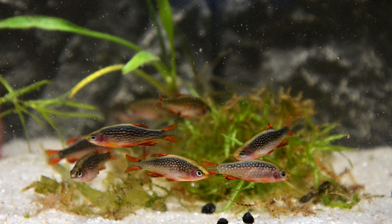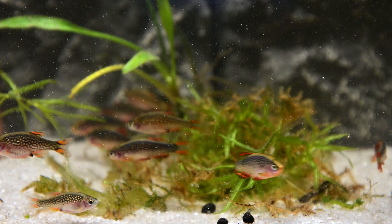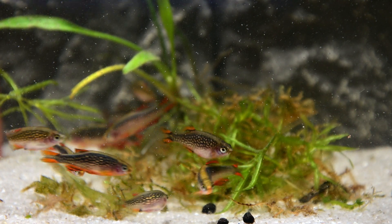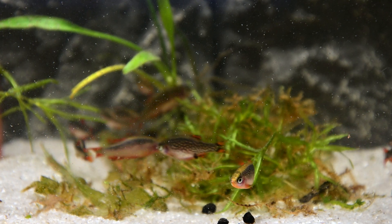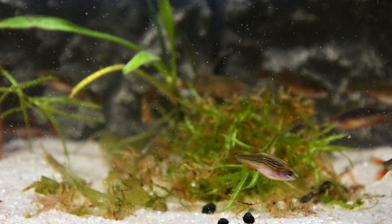Celestial Pearl Danios have tiny mouths, so you need to consider the size of their food. However, these fish are not fussy eaters and will happily accept high-quality dried foods such as flakes, pellets, and granules. It may be helpful to know that these fish tend to stay towards the middle and bottom levels of the aquarium, so dried food that sinks would be more appropriate.